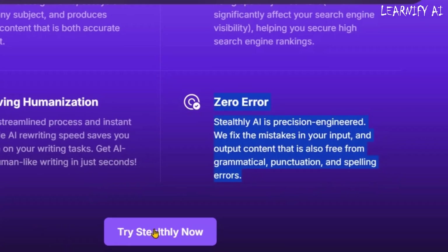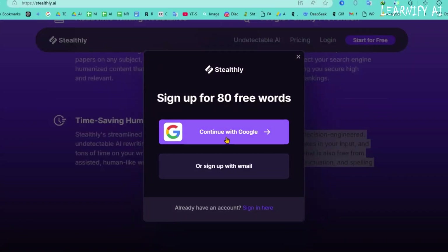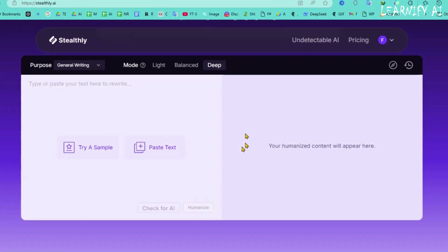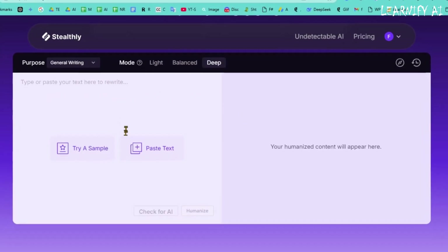First, click on the Try Stealthly Now button. Then complete the sign-up process using Gmail or any other email you have. Once you're signed in, you'll see the main interface — this is where we'll test AI detection and humanize content.